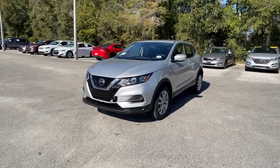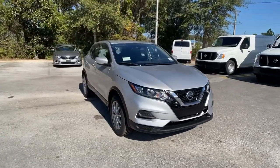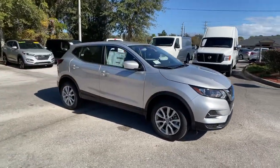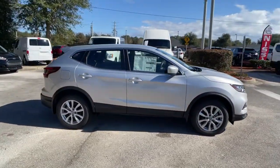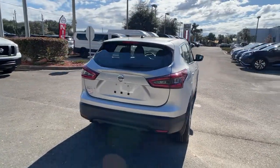Get acquainted with the 2020 Nissan Rogue Sport. Start planning your family road trips in this comfortable, well-equipped Rogue. This clever crossover offers plenty of space and thoughtful creature comforts to keep your crew relaxed and eager for adventure.